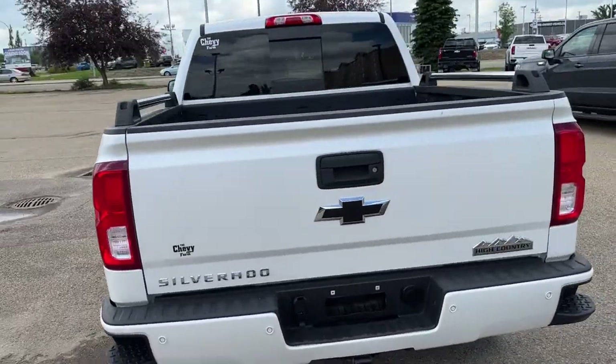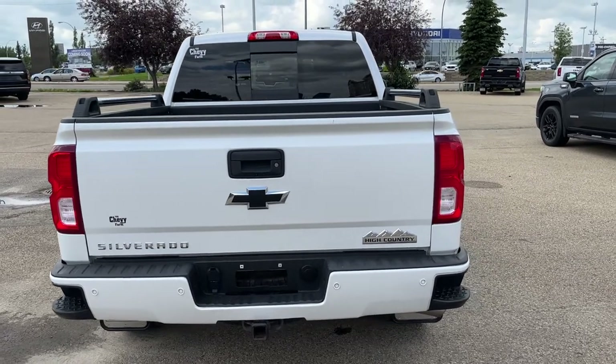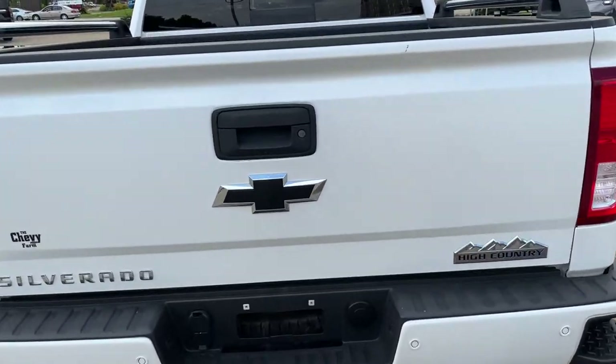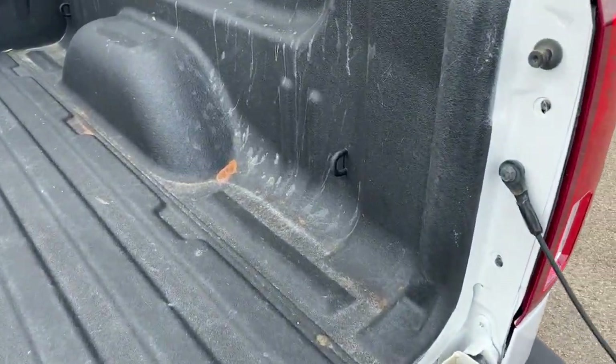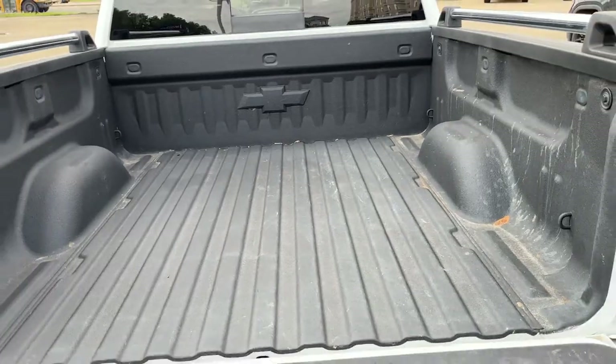Moving all the way around to the back we can see our Silverado and High Country badging in chrome, our black Chevrolet bow tie, a trailer hitch on the bottom, and the backup camera on the bottom of our handle. Opening into the rear of the truck, we have cable tie downs in the front and back as well as our lined bed.